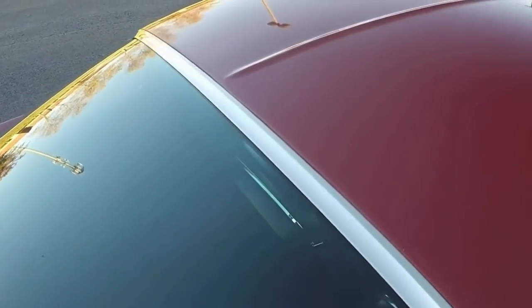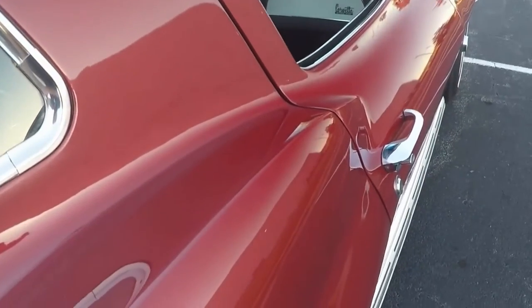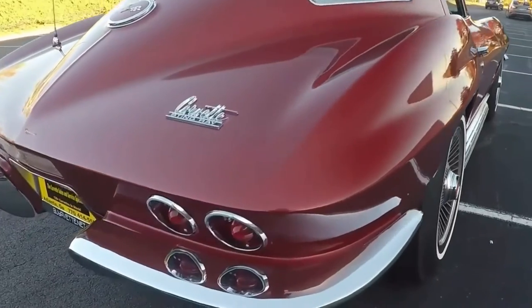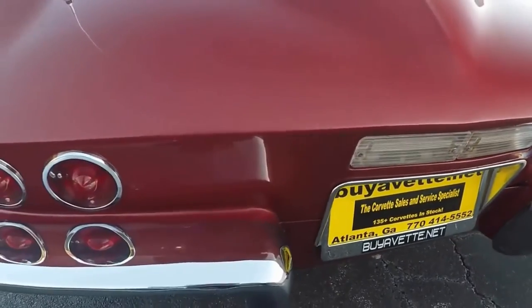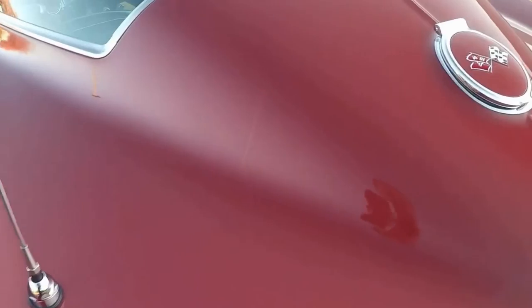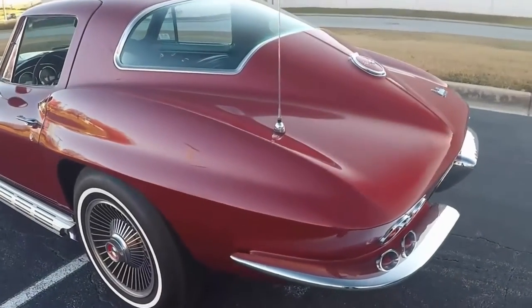This car has recently scored near perfect on an NCRS Top Flight. Make sure you go to the website and look at the exact description. There is plenty of documentation coming with this car. This is truly a collector grade car.